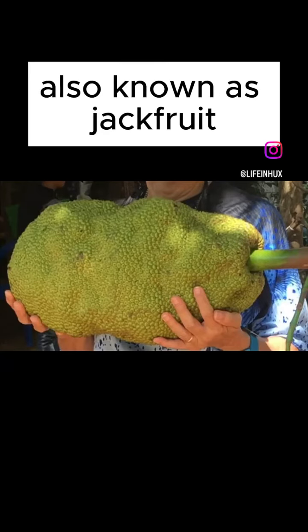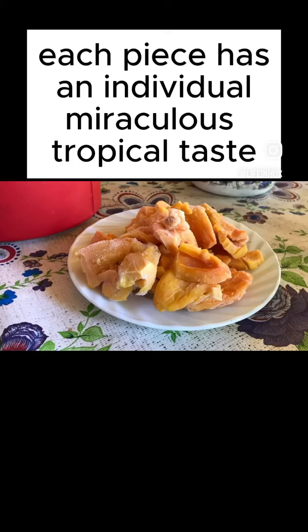This is Yaka, also known as Jackfruit. Each piece has an individual, miraculous, tropical taste.